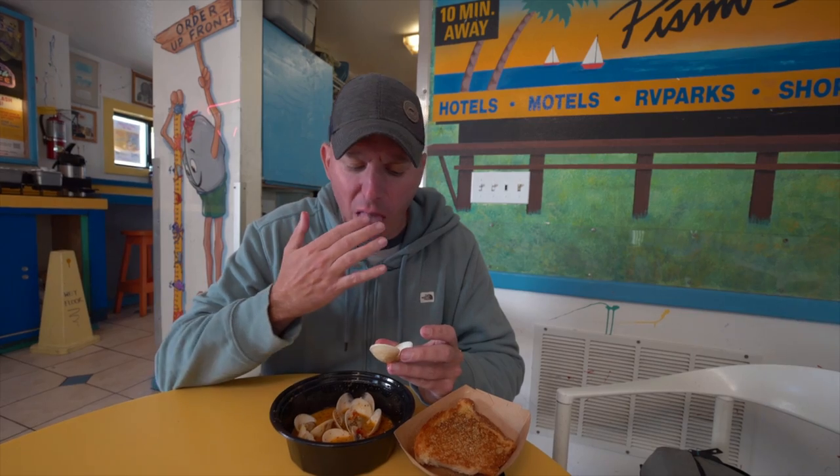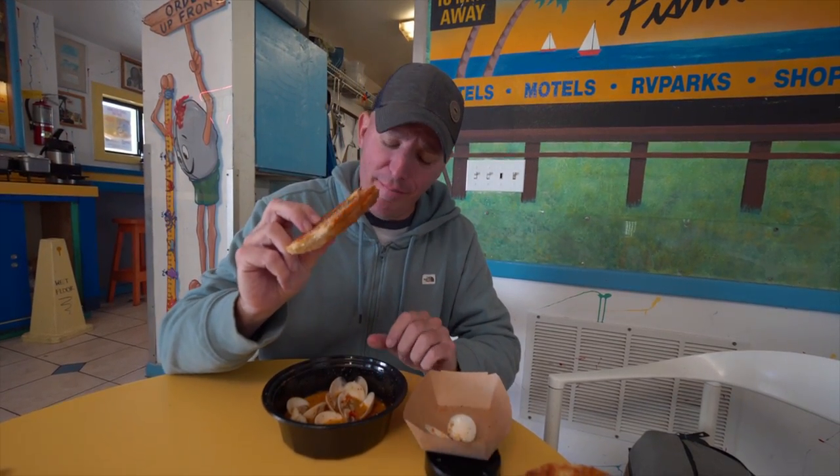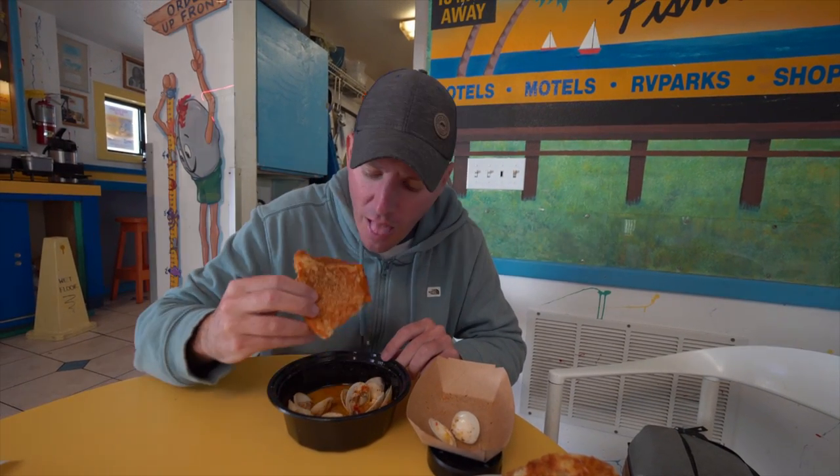It's almost like the steamer clams are in a light tomato sauce. They're seasoned really nicely. Clams have a pretty strong flavor, but they're really good. And that bread? That's where it's at.